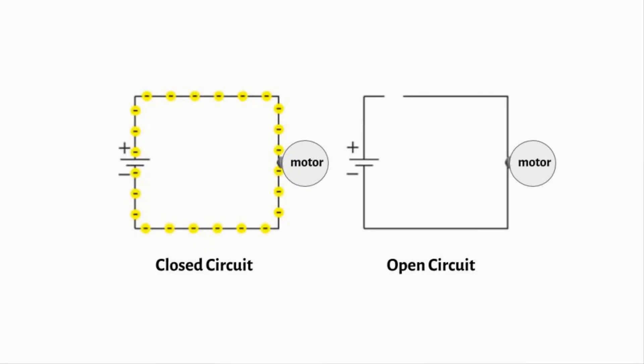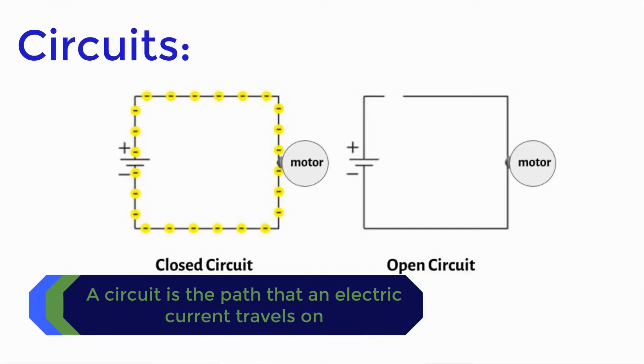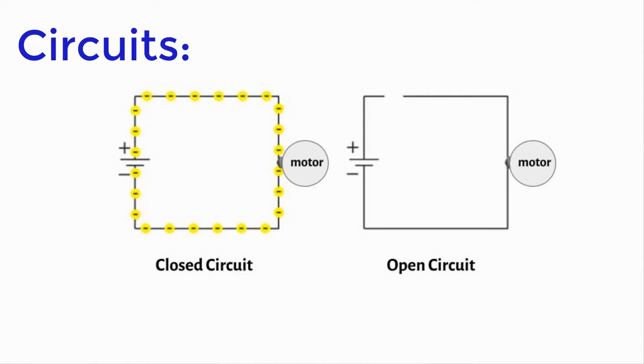Before we dive into this challenge, let's talk briefly about circuits. A circuit is the path that an electrical current travels on, and must include a power source like a battery, wires, and some kind of resistance like a light bulb or a motor. A closed circuit means a complete electrical connection around which current flows. An open circuit has been broken by an interruption and the electrical current can no longer flow. When you flip a light switch to the on position in your house, you are connecting a circuit — going from open to closed — and the current can then travel through the light to make it shine.